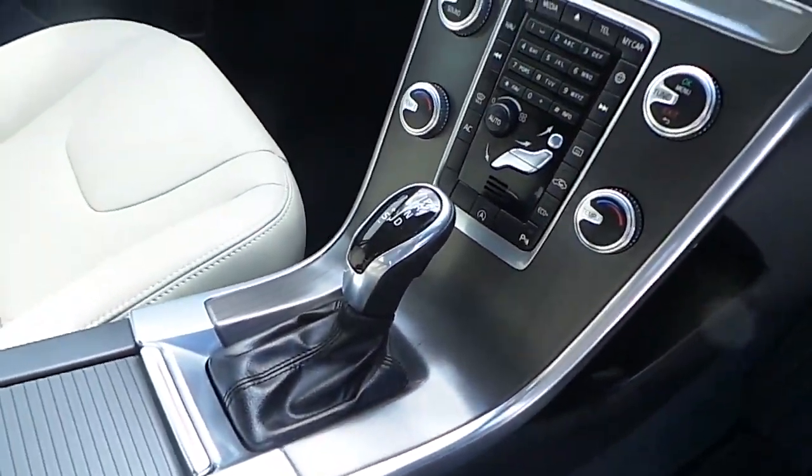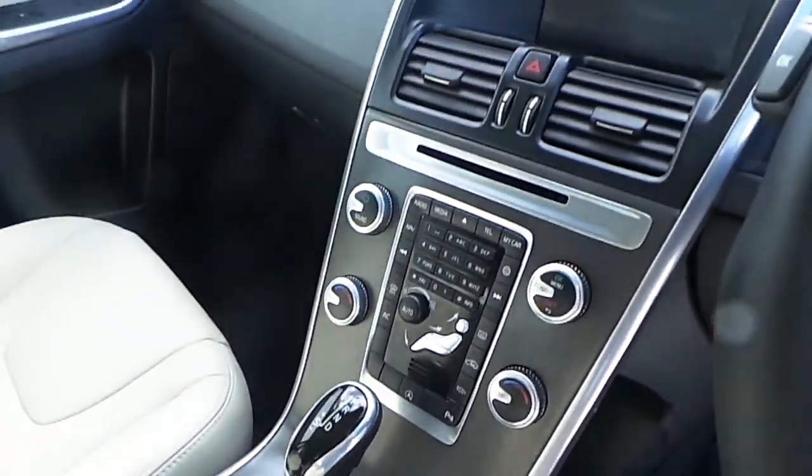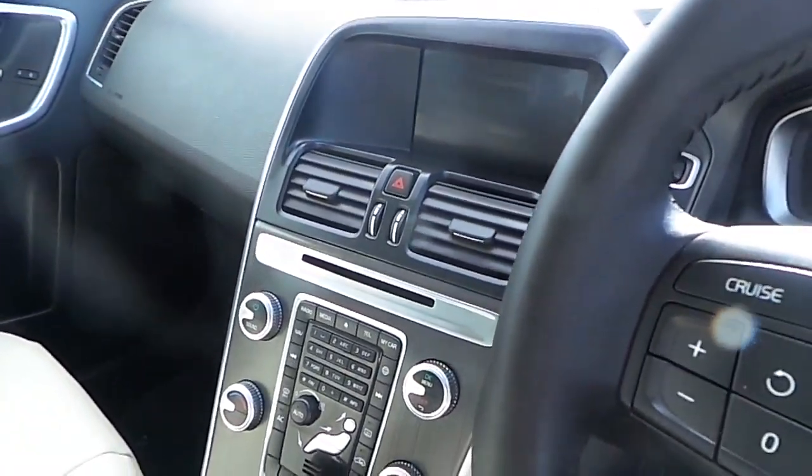The car also features auto stop-start, dual zone climate control, automatic transmission, and your information displays.